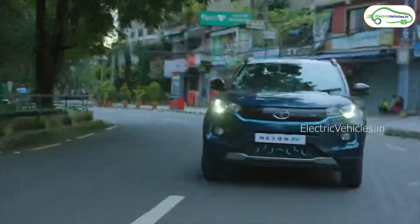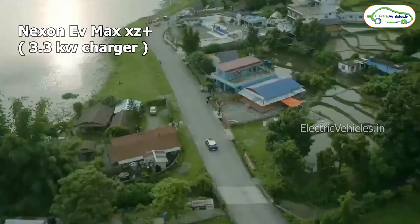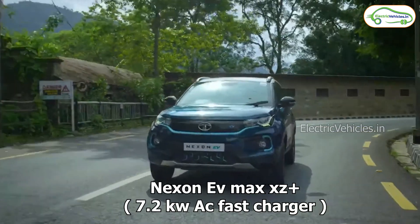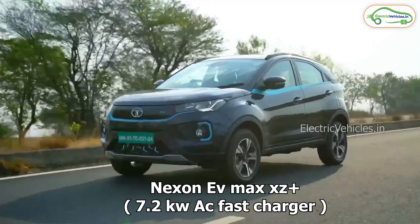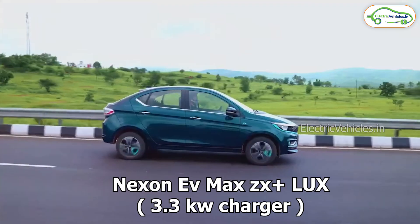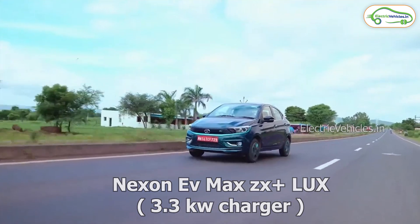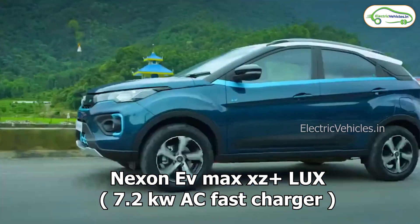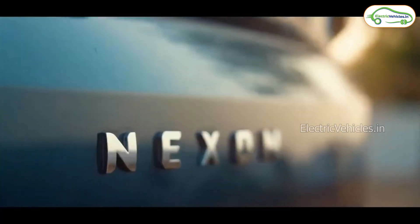This car has 4 variants: Nexon EV Max XZ Plus with 3.3kW charger, Nexon EV Max XZ Plus with 7.2kW AC fast charger, Nexon EV Max XZ Plus Luxury with 3.3kW charger, and Nexon EV Max XZ Plus Luxury with 7.2kW AC fast charger.